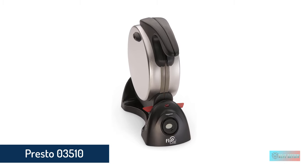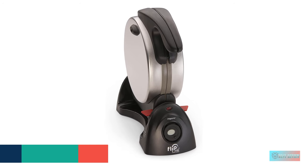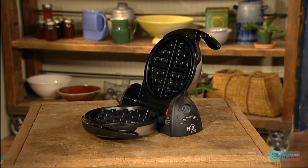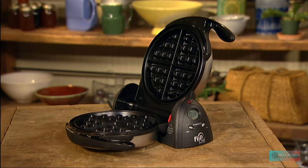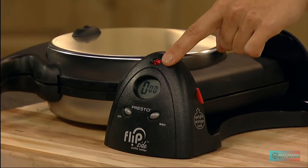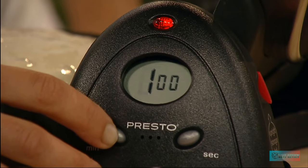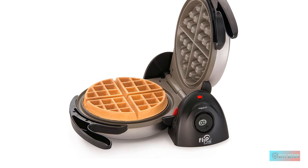Number 3: Presto 03510 ceramic flipside Belgian waffle maker. According to our testers, the Presto flipside Belgian waffle maker can be depended on for well-browned, tender, and crispy Belgian waffles. In addition to ready indicator lights, it features a countdown timer — a unique feature that sets it apart from most waffle makers on the market. The recommended cook time is four minutes but can be adjusted as desired.